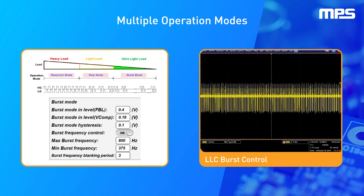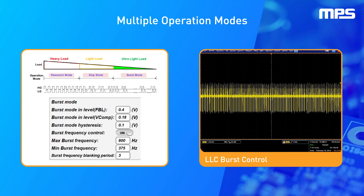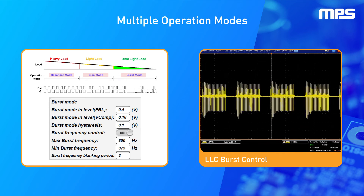The LLC stage also offers a 600V integrated HB driver and BST diode, current mode control, and proprietary burst and skip operation modes, as well as adaptive dead time and capacitive mode protection.